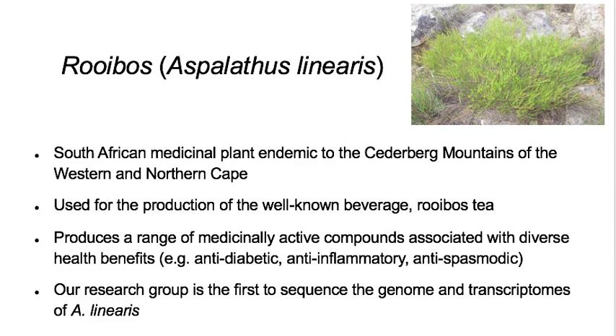Aspalathus linearis, or rooibos, is a South African medicinal plant endemic to the Cederberg Mountains of the Western and Northern Cape. It is used for the production of the well-known beverage rooibos tea. The plant produces a range of medicinally active compounds associated with diverse health benefits such as anti-diabetic, anti-inflammatory, and antispasmodic properties.